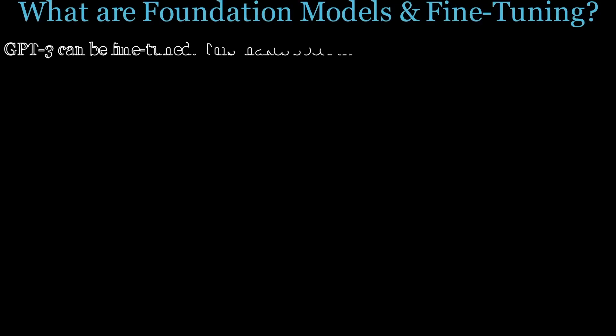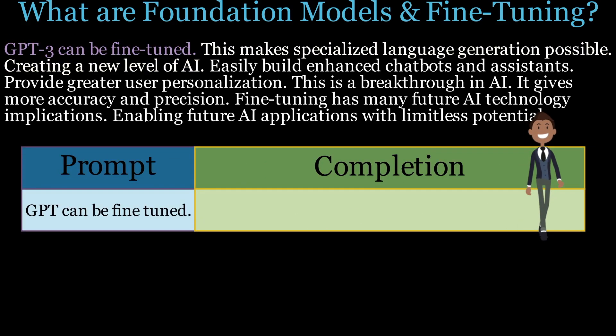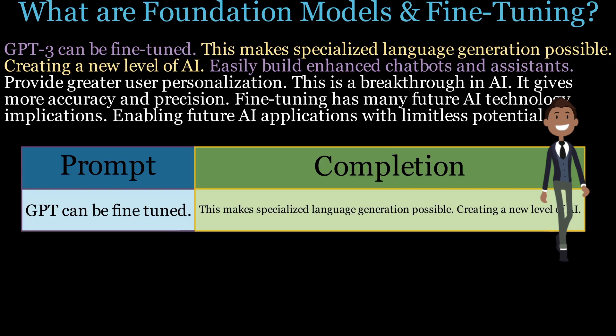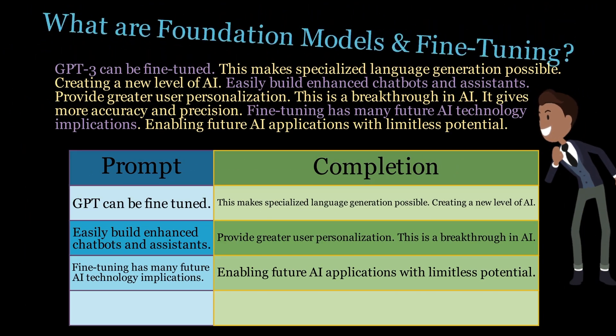To fine-tune GPT-3, you provide additional text in the form of so-called prompts and completions. These additional prompts and completions help GPT-3 understand the context and generate more accurate outputs.